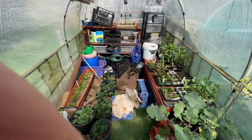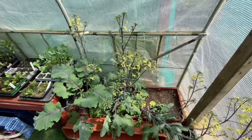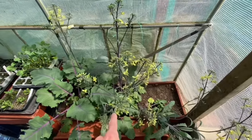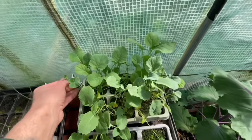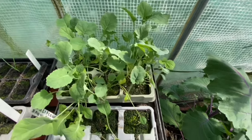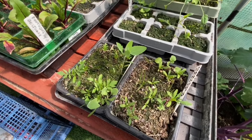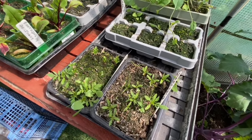Quite a lot of stuff has grown on in here. This is the kohlrabi — it's obviously bolted and flowered, and this one's just going to do the same, so I need to pull all of them out. This is the broccoli planted on the 18th of February, so I really need to get that planted out as well. This was the cauliflower — just one — and there are a few marigolds in there as well as weeds, so we'll see what we can get out of them.